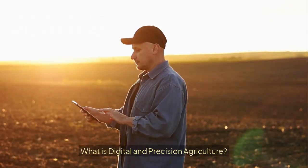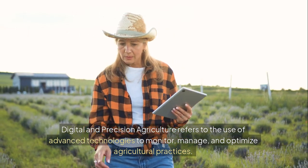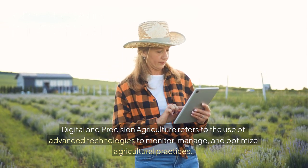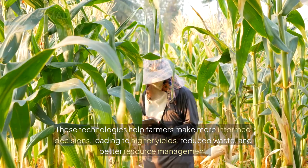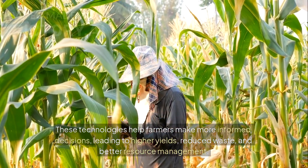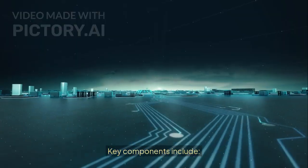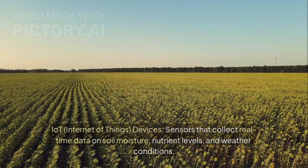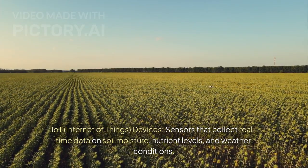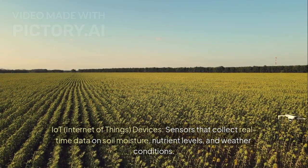What is digital and precision agriculture? Digital and precision agriculture refers to the use of advanced technologies to monitor, manage, and optimize agricultural practices. These technologies help farmers make more informed decisions, leading to higher yields, reduced waste, and better resource management. Key components include IoT (Internet of Things) devices — sensors that collect real-time data on soil moisture, nutrient levels, and weather conditions.